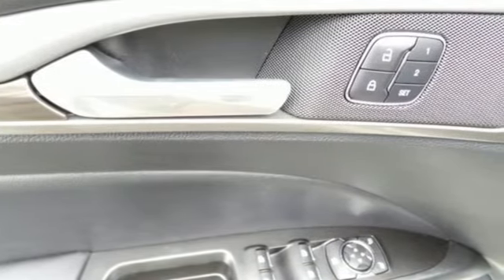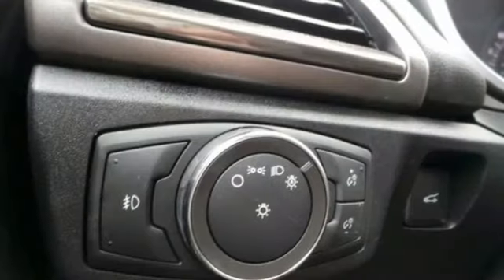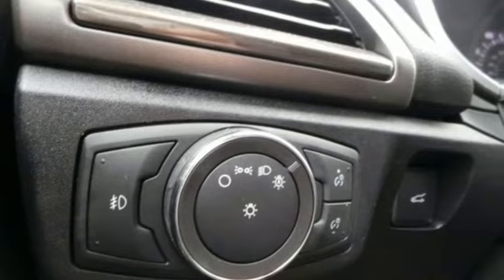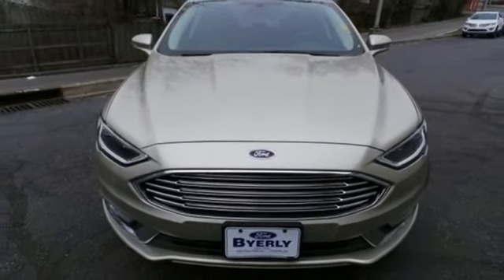Edmunds.com finds its light steering yields ample feedback, and the whole package changes direction with remarkable ease. Ford is America's best-selling vehicle brand. You need to drive it to believe it — see it for yourself today.